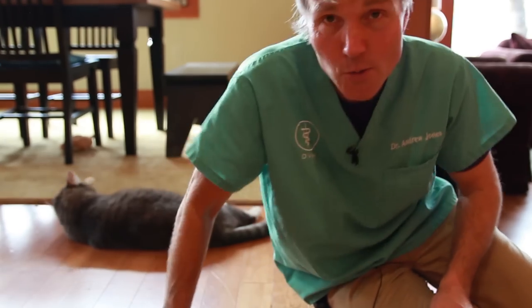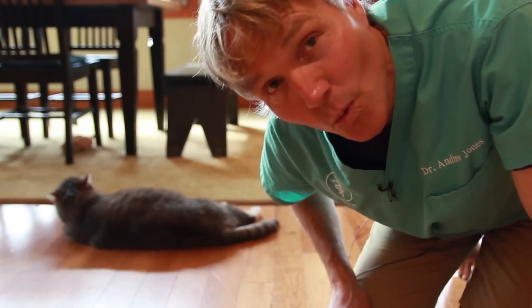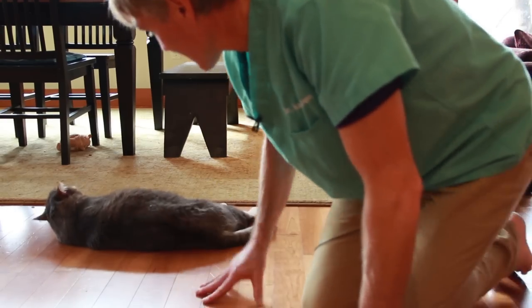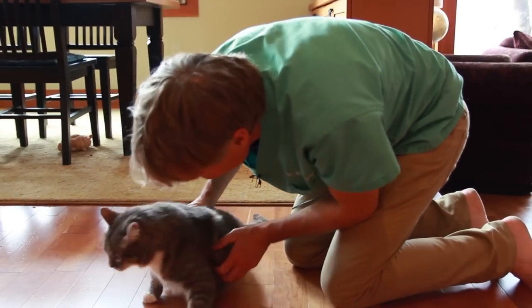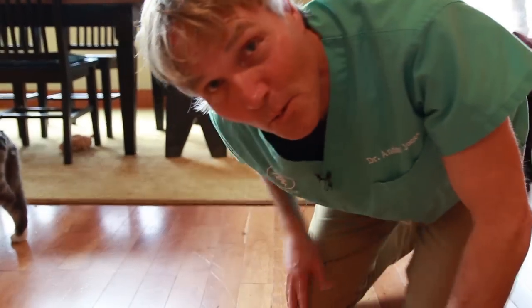Thank you so much for watching this edition of Veterinary Secrets. If you've yet to do so, I'd love for you to click up there to subscribe to my channel, and click below to sign up for notifications so you won't miss a video. Sign up for my newsletter and I'll send you my free book on how to heal your cat at home with my top natural remedies. Thanks Murray for being so tolerant — give a thumbs up to Murray. I give you food, I don't do too much to you. How bad is it? Apparently worse than I think.